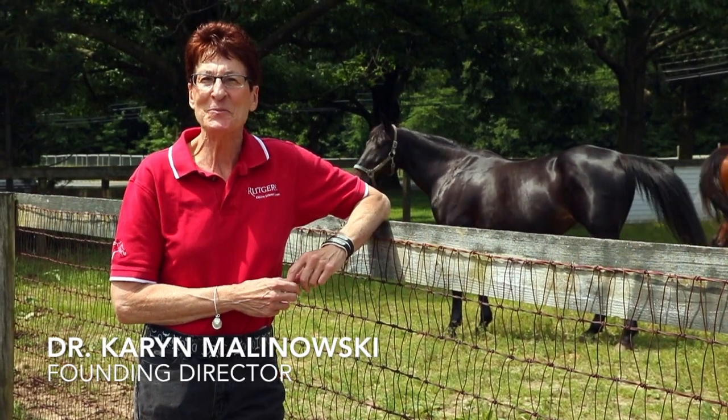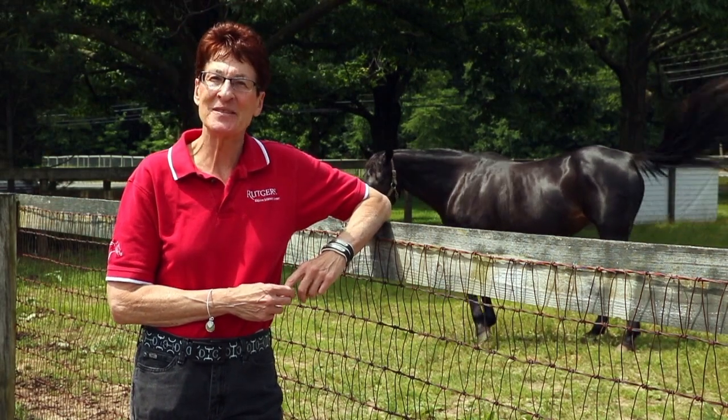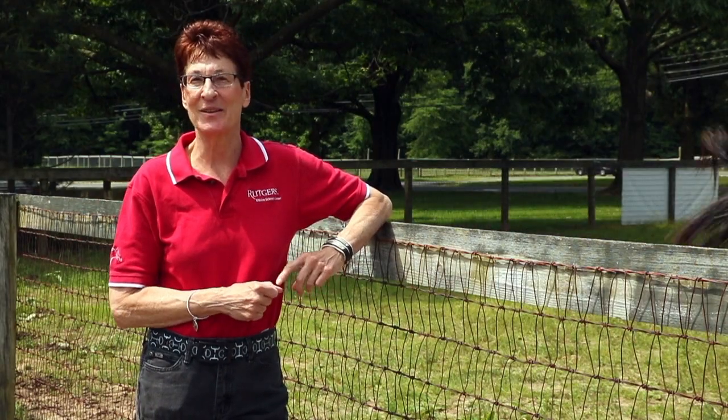Good morning. Welcome to the George H. Cook campus, home of the New Jersey Agricultural Experiment Station, the School of Environmental Biological Sciences, and of course home to the Rutgers Equine Science Center.